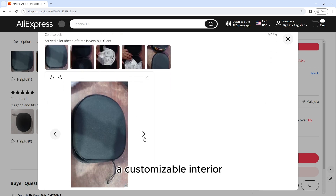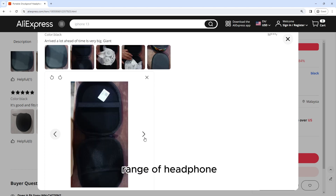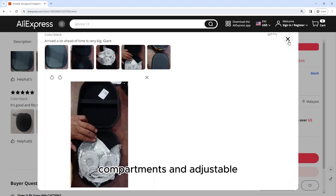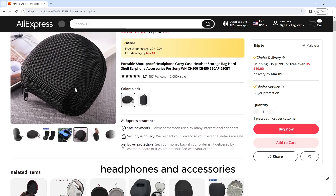Equipped with a customizable interior, the portable shockproof headphone carry case accommodates a wide range of headphone sizes and styles. The interior features padded compartments and adjustable dividers, allowing you to tailor the layout to fit your specific headphones and accessories.